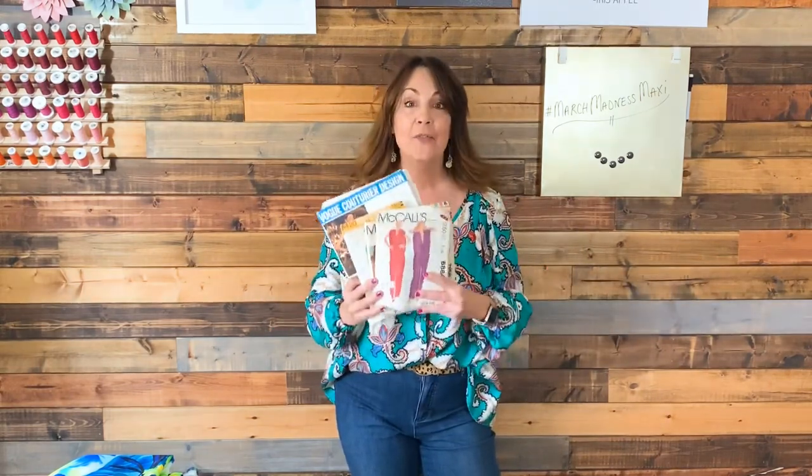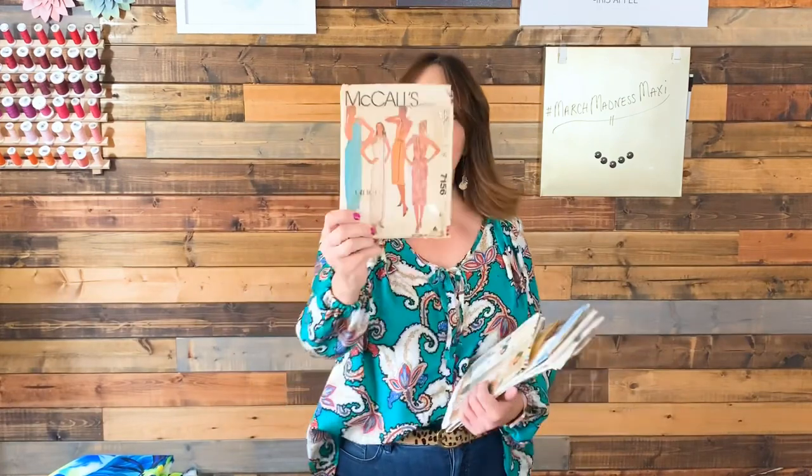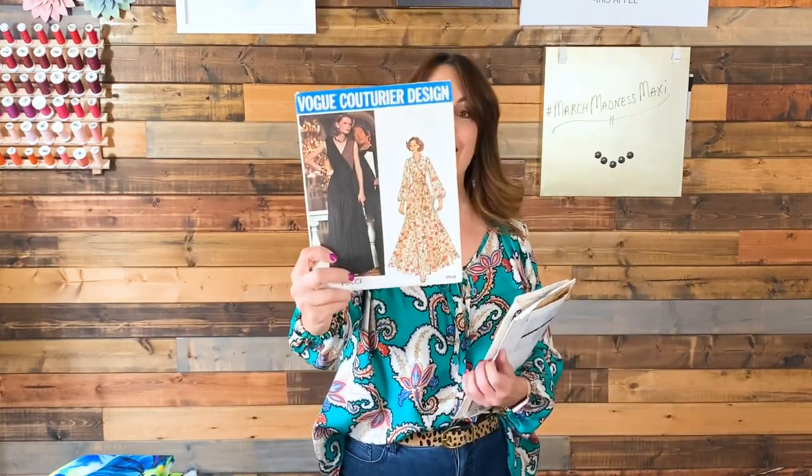In my hands I have a few vintage patterns — one of these will be what I choose to sew. I have a Bill Tice pattern, another Bill Tice pattern, a Halston pattern, a McCall's Make It Tonight pattern, a Simplicity Jiffy pattern, a Vogue designer pattern, another Vogue designer pattern, and lastly another Vogue designer pattern. In terms of vintage for this challenge, we have decided that anything from 1999 or earlier is perfectly acceptable.